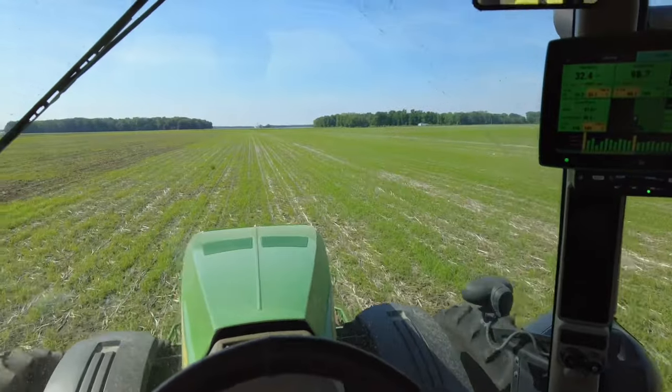Hopefully today is the day we finish our planting. I'm in the first of the last three fields I need to get planted. Got no problems so far — finish here, go to my house later, then get the very last field and be all done.